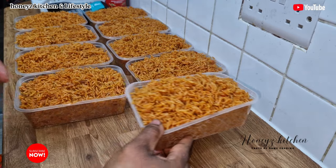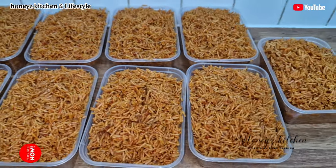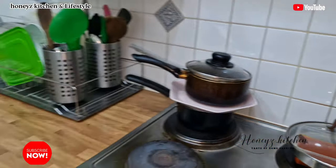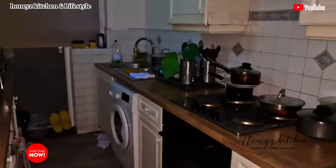So if you know anybody in London, in Dagenham, in Essex that needs food, please make sure you tell them. Guys, thank you so much for watching this video — I hope I've inspired you. If you're looking to open a restaurant, please be inspired by my video. Thank you so much, write a comment for me and I'll see you right in my next video. Bye!